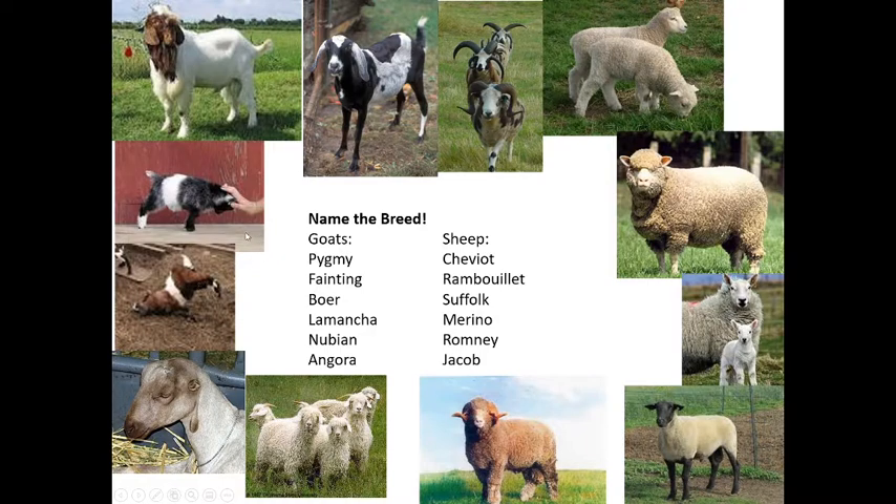Fainting goats, also called myotonic goats, don't actually faint — their muscles seize up. This is a disorder that they grow out of. They are typically bred for meat.